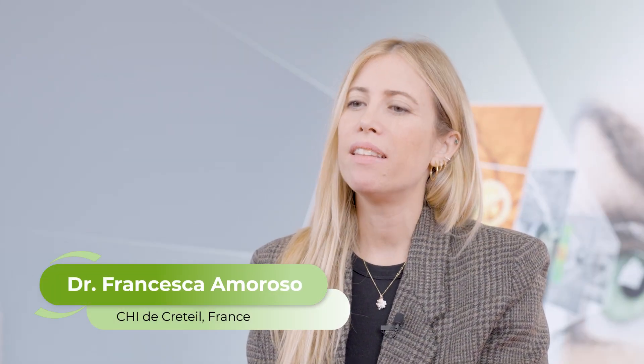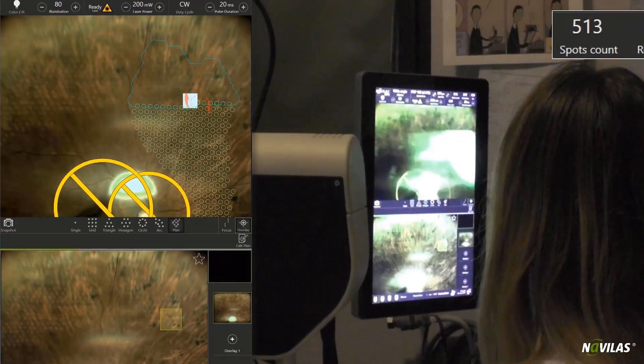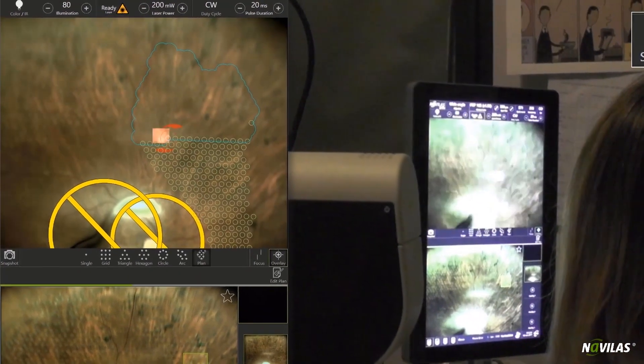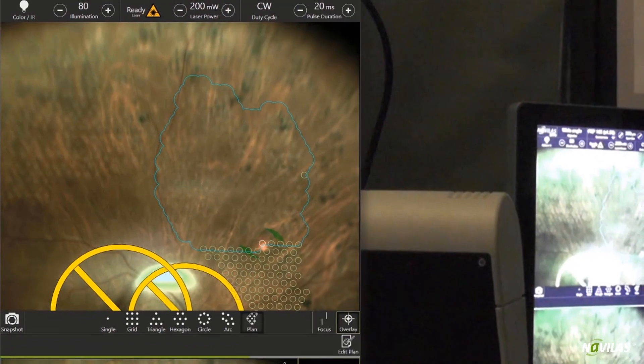I'm Dr. Francesca Amoroso. I'm a retinal specialist in the service of Professor Suyed at Curetei Hospital. In my daily clinical practice, I perform a lot of retinal laser. All my treatments are performed with Navelas — for the focal, the periphery, everything.